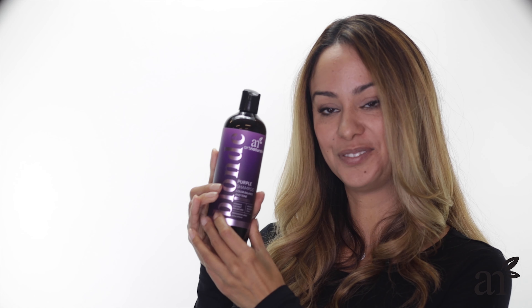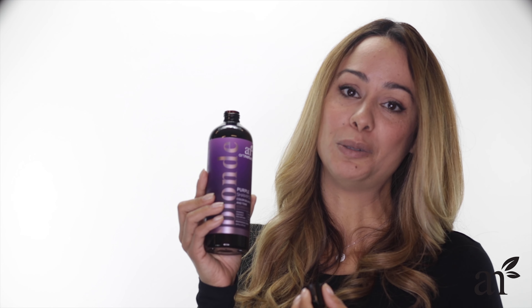This is the Art Naturals Purple Shampoo, and I love the way it smells. It really reminds me of springtime and all the beautiful flowers that bloom then.